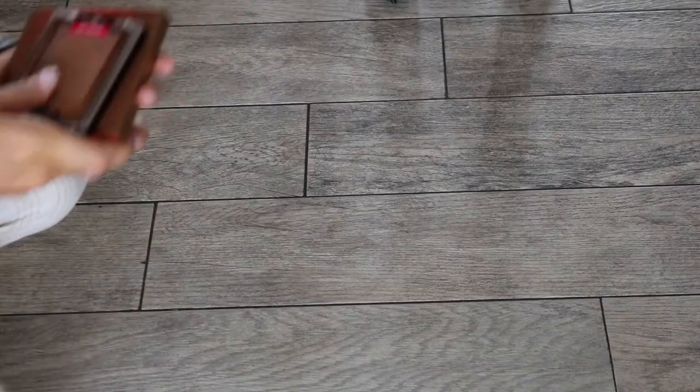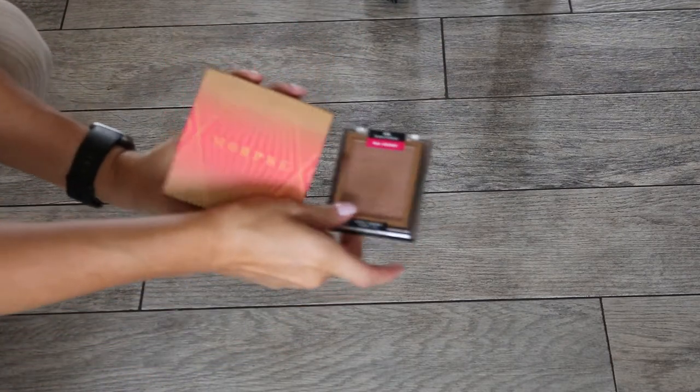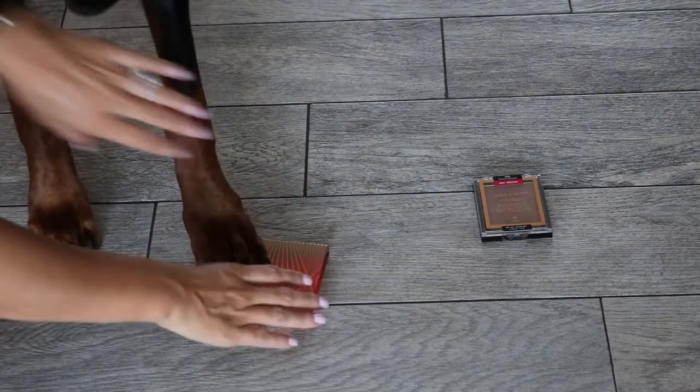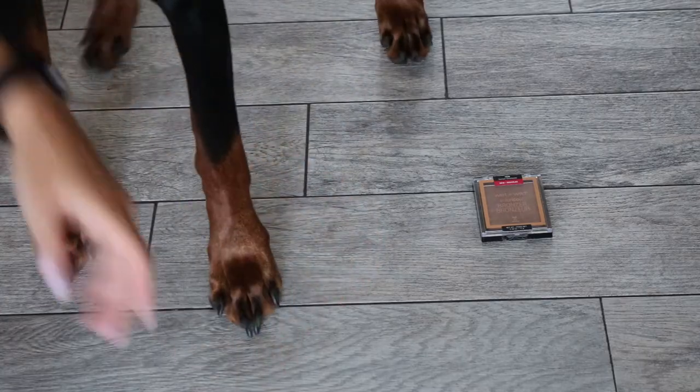For bronzer, we have the Morphe Bronzer and the Wet and Wild Bronzer. He picked the Morphe bronzer! Mine is the middle shade — there are like three shades and mine is the medium one, called Mega Star. I'm going to use my Morphe R2 bronzer brush.